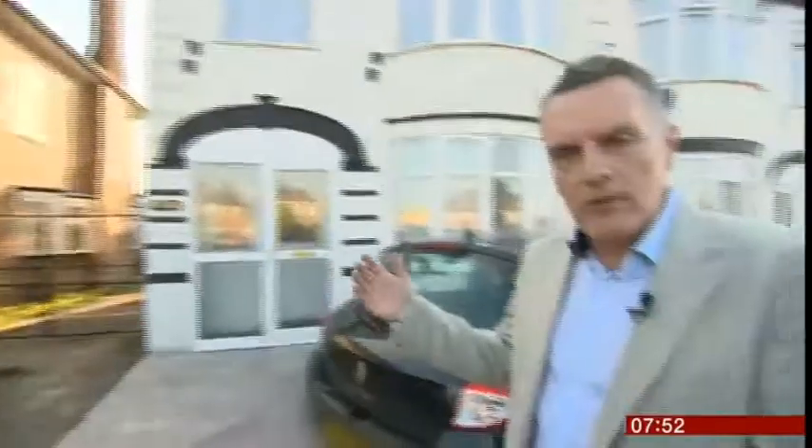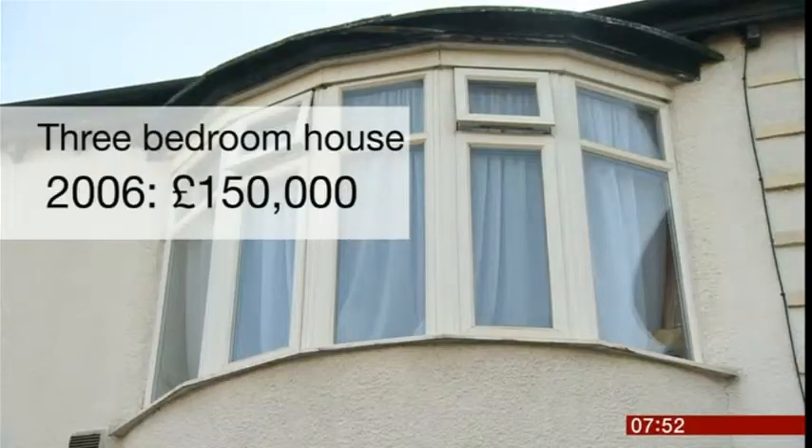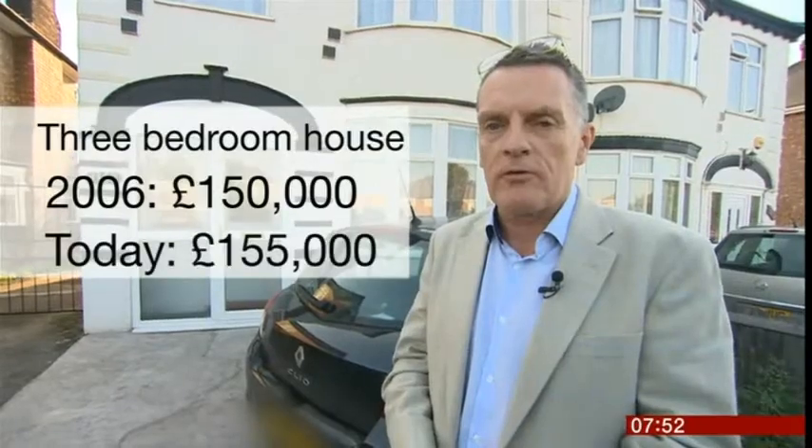This is a very typical three-bedroom family house. It was sold earlier this year for £148,000 — that's £2,000 less than it was sold ten years ago. If it goes back on the market today, it would sell for about £155,000.